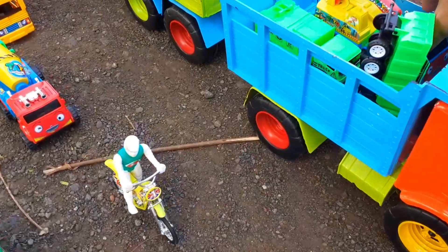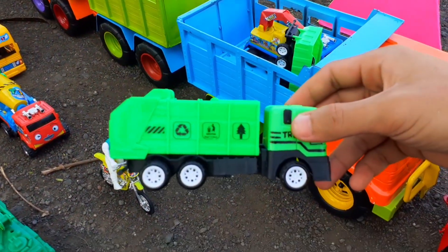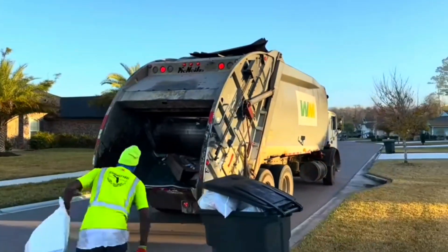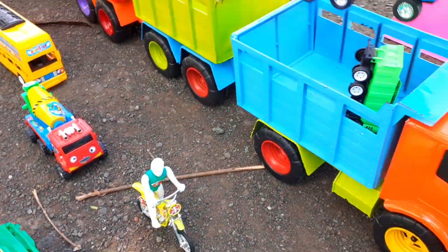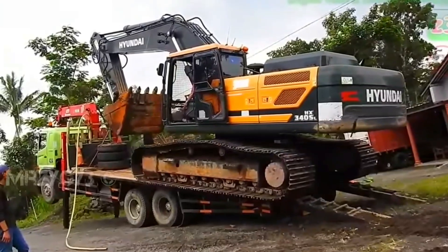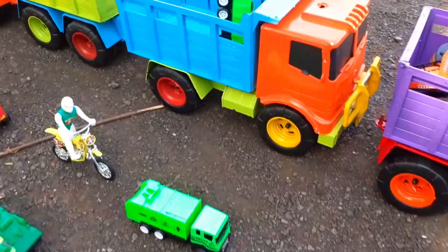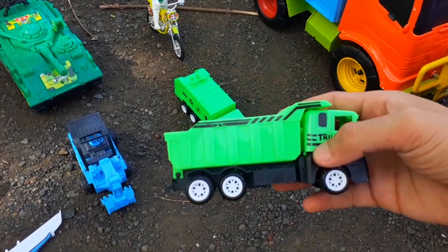Widi-widi, ada mobil truk pengangkut sampah teman-teman. Truk ini adalah truk khusus yang digunakan untuk mengangkut sampah dan kotoran. Mantap! Lihat teman-teman, ada truk eksavator. Truk ini digunakan untuk memindahkan atau mengangkut eksavator. Widi-widi, ada truk pengangkut sampah lagi teman-teman.